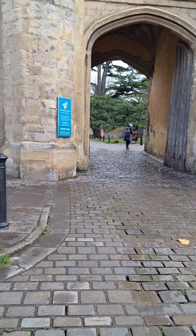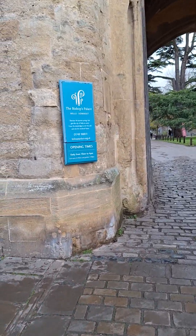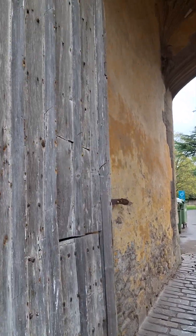I'm coming up to the Bishop's Palace Wells. There you go. Through the great big doors.